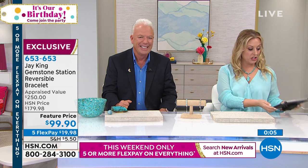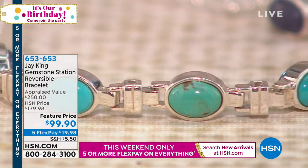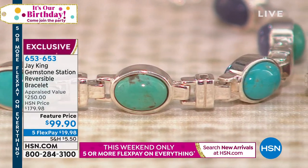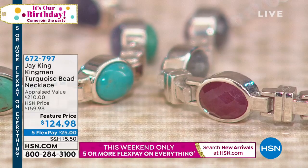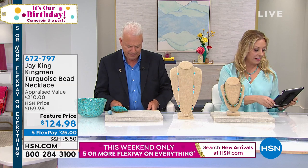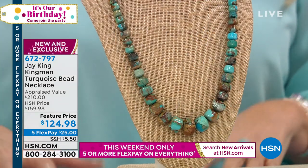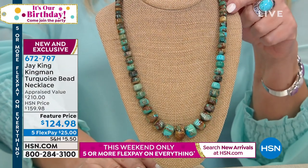We're also live on Facebook. Sally says she's drooling over the lapis necklace and can't wait to receive it. Colleen says if money was no object she would just get everything — the jewelry is so beautiful. Nancy says she has many of Jay's pieces and loves them all — great quality. Another Nancy says she loves the jewelry. From the last hour, this is one of our top items that flew out the door.